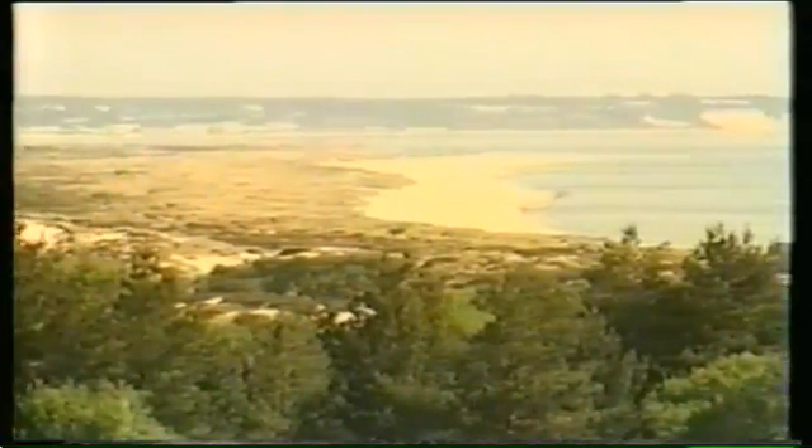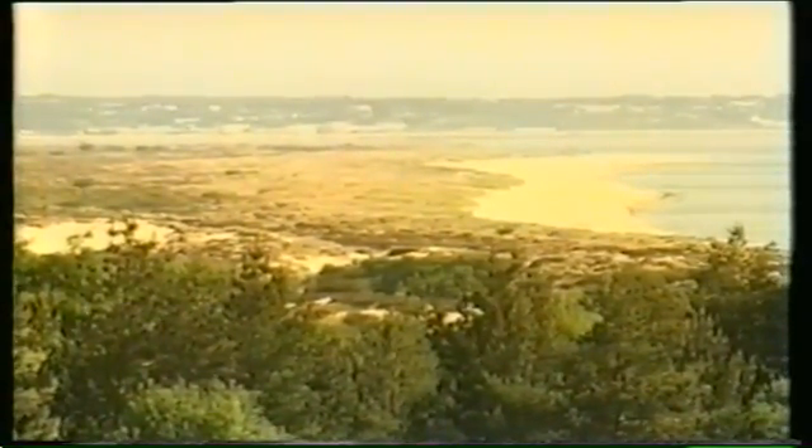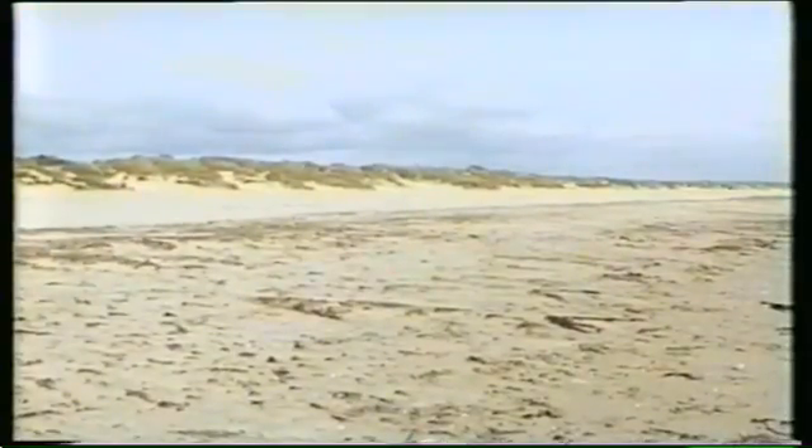A warm spring day on the Dorset coast. This is Tudlin Bay, a stretch of coastline to the west of Bournemouth. It looks very different now to the way it did 400 years ago, largely as a result of biological succession.